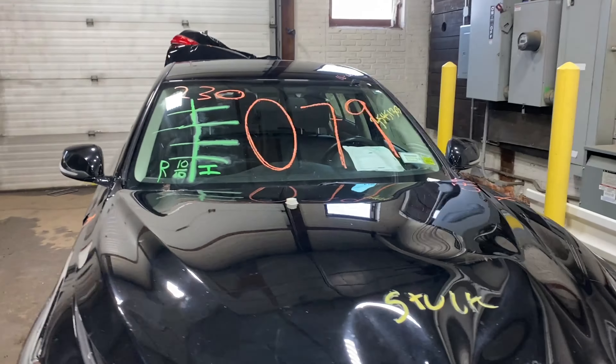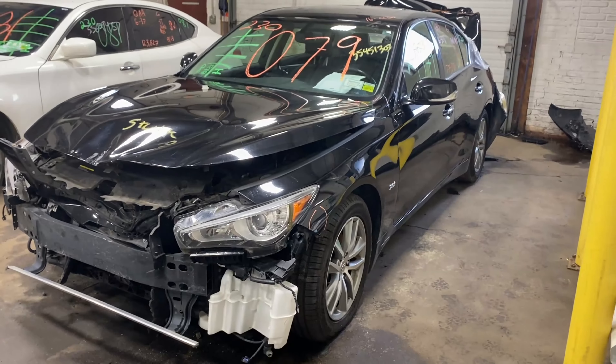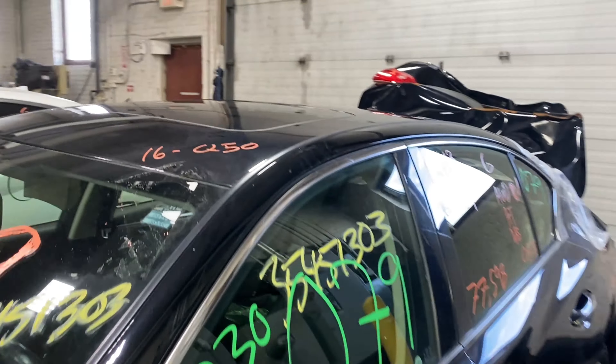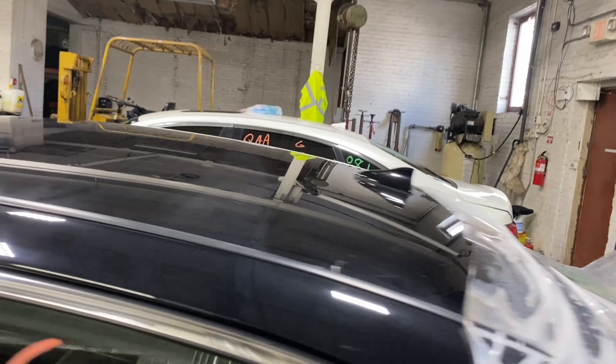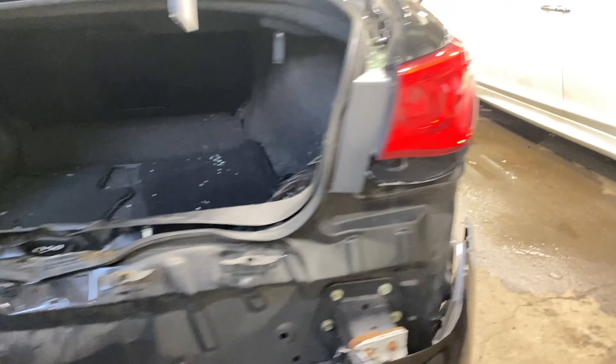Welcome to Tom's Foreign Auto Parts video inventory. Today's stock number is 230079. We have a 2016 Infiniti Q50 with 77,000 miles on the six-cylinder three-liter turbo. This one came to us from a local auction due to a recent rear collision.